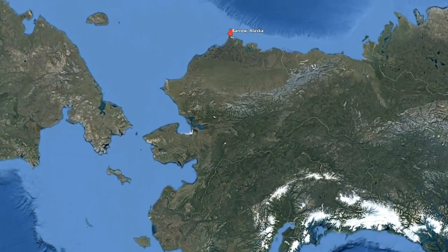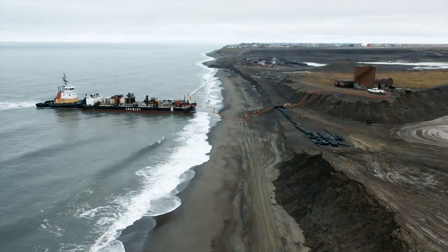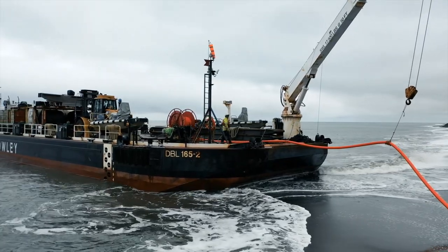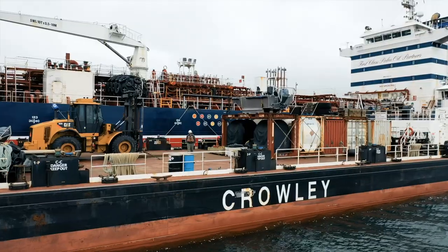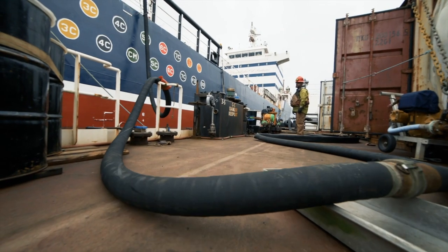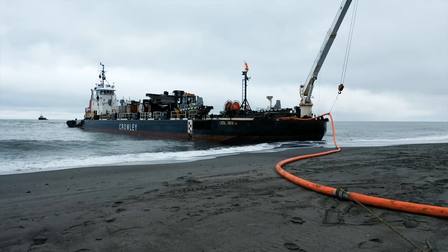In the remote community of Barrow, nearly 400 miles north of the Arctic Circle, Crowley must navigate sea ice, swell, and crashing waves to deliver fuel in between bouts of punishing weather. Here, Crowley gets in and out as quickly as possible, using an innovative approach that involves offshore lightering and shallow draft barges on the beach.